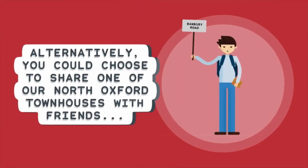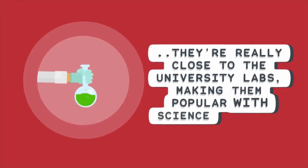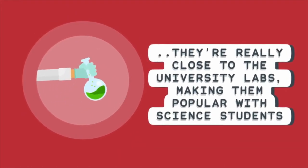Alternatively, you could choose to share one of our North Oxford townhouses with friends. They're really close to the university labs, making them popular with science students.